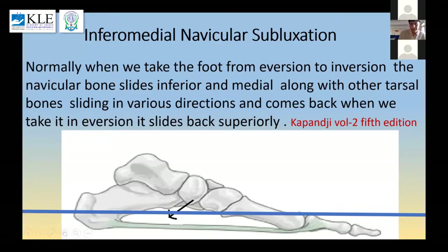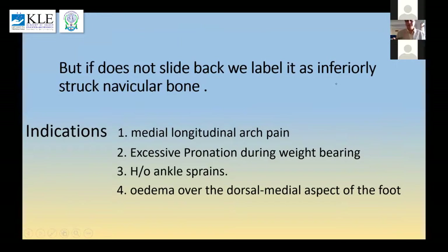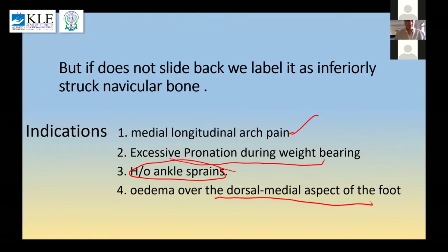This bone goes up and down with every step, but if it stays down and doesn't go back, that's what I need to address. If it doesn't go back, it can give medial longitudinal arch pain, of course leading to excessive pronation. Such patients usually have a history of ankle strains, and one good sign would be edema over the dorsal medial aspect of the foot. If I try to push the navicular bone superior and lateral and cannot get joint play — getting a firm end feel — that is when I should manipulate this bone.